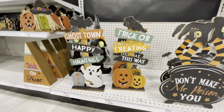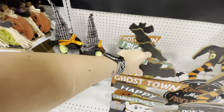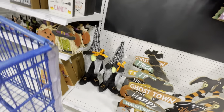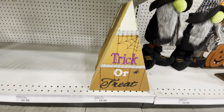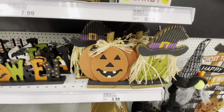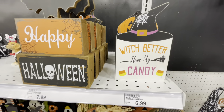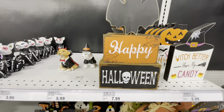Those standing signs are $15. There's a little spooky gnome for $25 and a little candy corn shape with 'Trick or Treat' for $15. More little shelf decor with witches and pumpkins — one says 'Happy Halloween' and another says 'Which Better Have My Candy' — wow! There's one with a bat and a 'Happy Halloween,' and one with a little witch's hat.